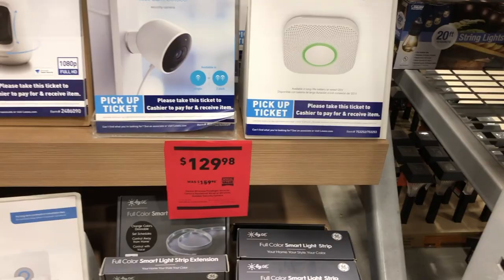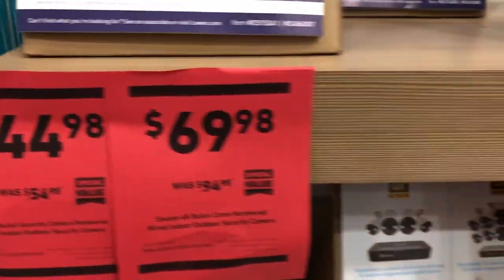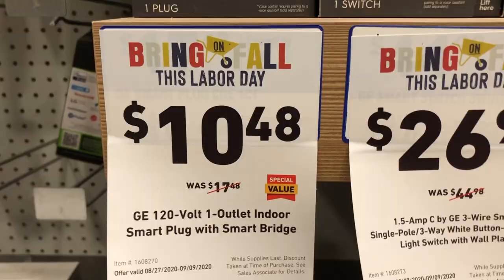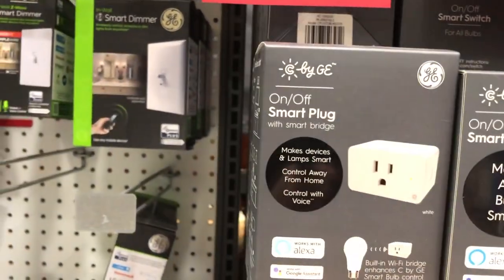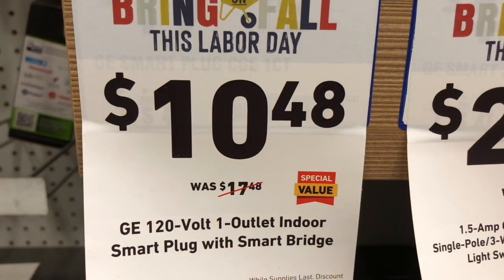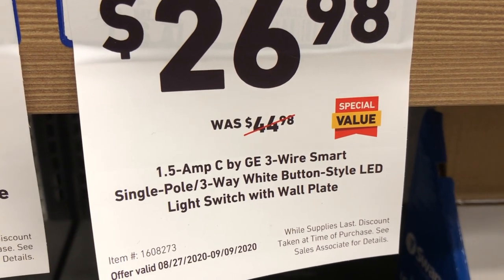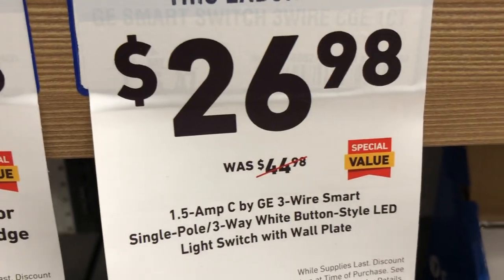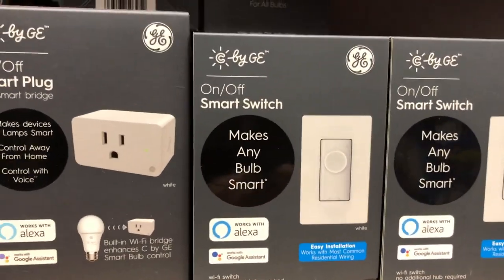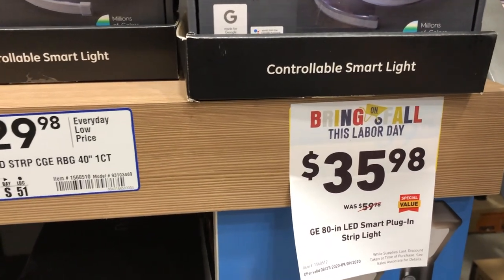Special values on home security include cameras and a compact 5.5-inch Echo screen — dropping prices $10 to $70. Smart home items include a smart switch and smart outlet deal. A 120-volt indoor smart plug bridge is $10.48, and a 1.5-amp smart single-pole/3-way light switch with wall plate dropped from $44.98 to $26.98. A full-color smart light strip is $35.98, dropping $20.